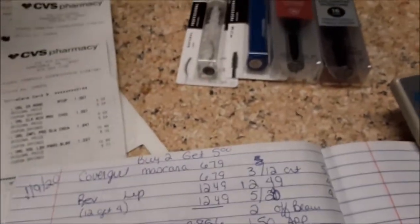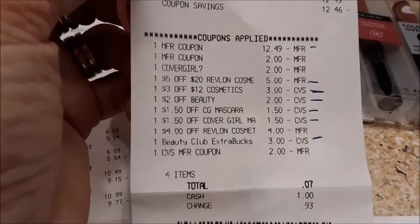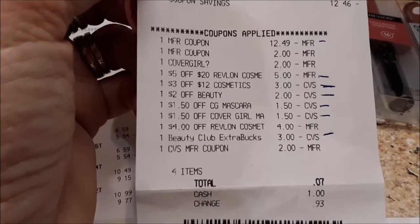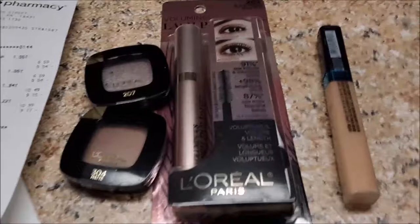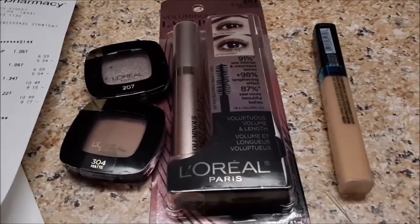I rolled $5, paid 7 cents out of pocket, and got back a $5, a $4, and a $4. Those are all the coupons that connected. Transaction number two is the L'Oreal buy two, get $6 deal. I had a lot of L'Oreal coupons.